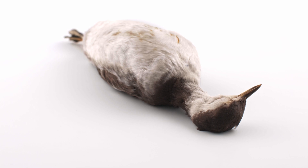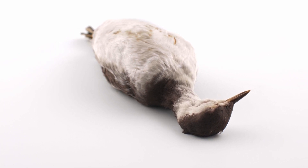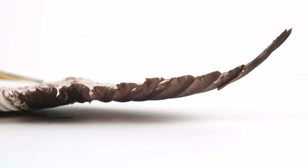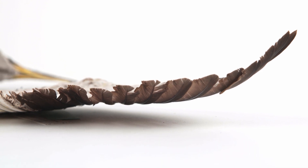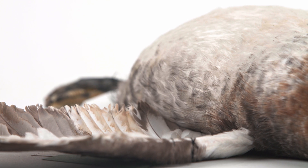Similar to Gaviiformes, they have reduced air sacs and non-pneumatic, or solid, bones to make diving more efficient. In addition to being relatively heavy, all species have short, narrow wings and are somewhat reluctant to fly, depending more on diving to escape potential predators.